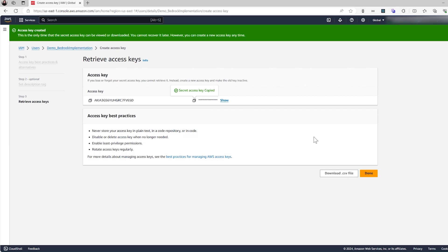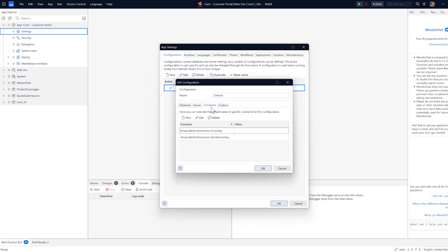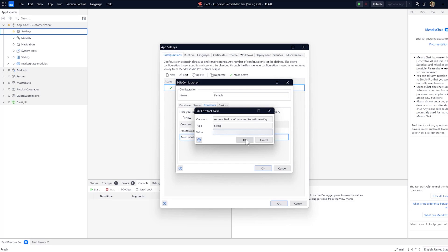With the Access Key created, return to Studio Pro. Open your app settings and navigate to Configurations. Here you can select the Active Configurations and go to the Constants tab. Add new constants for the Access Key and the Secret Key, then paste the newly generated credentials.